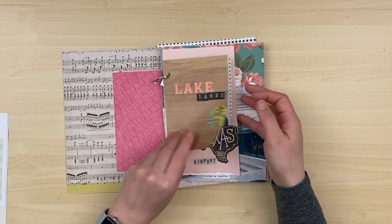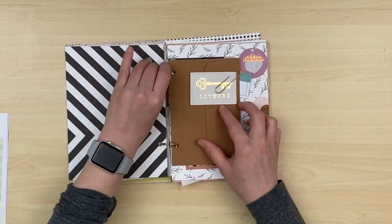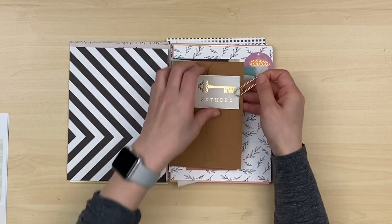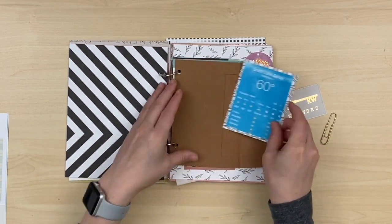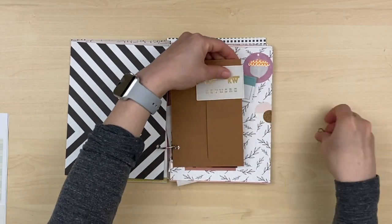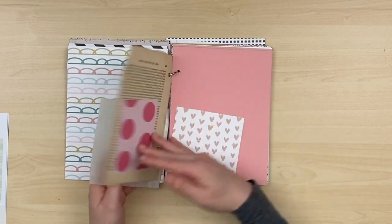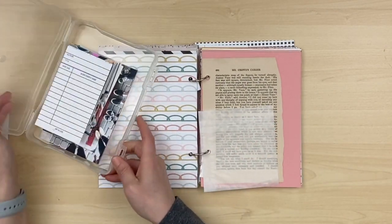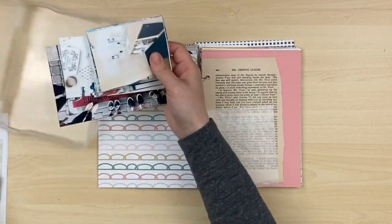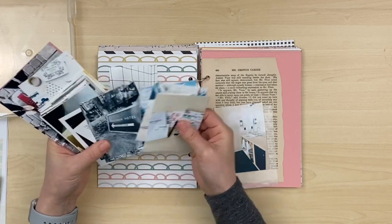Hey y'all, I'm back with a process video and this time I'm going to be working in my unfinished junk journal from a trip I took a while back, so it's kind of considered a little travel junk journal. I'm just kind of flipping through the pages that I have done. I think I've shared the processes from this before but I'm not 100% sure. It would have been several pages that I've completed and I have a lot more to go.